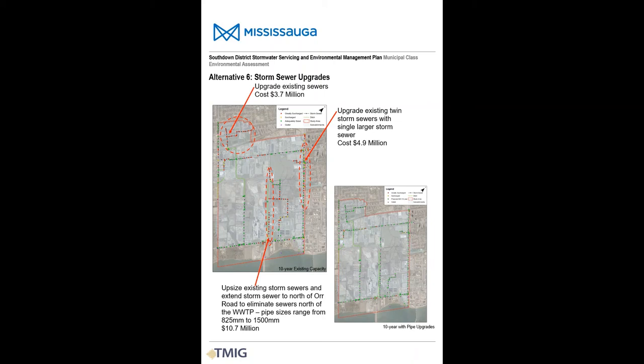The last alternative examined for the South Down Study Area is storm sewer upgrades. For most areas, this involves replacing existing undersized storm sewers with larger pipes that can meet current city standards. The Avonhead Road storm sewer would be extended north from Lakeshore Road, which would allow the existing storm sewers north of the Clarkson wastewater treatment plant to be removed. Removal of these storm sewers would reduce the risk of flooding at the Clarkson wastewater treatment plant and facilitate future development and restoration of natural areas east of Avonhead Road.